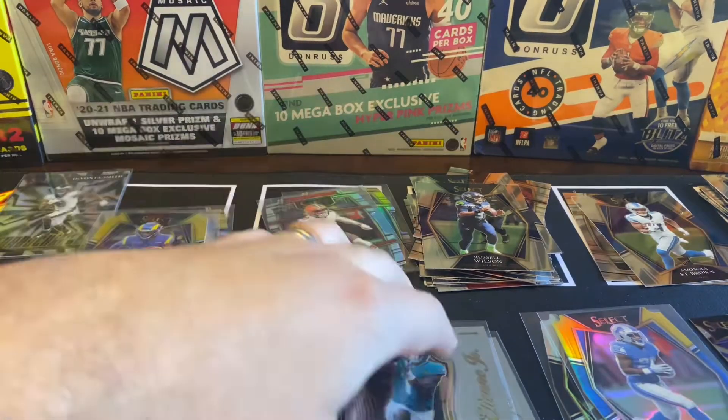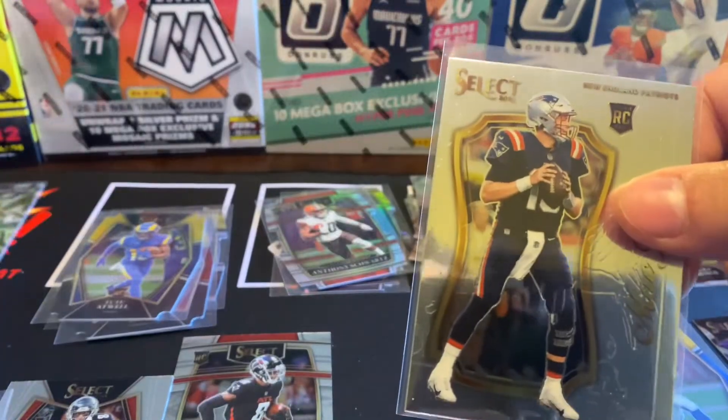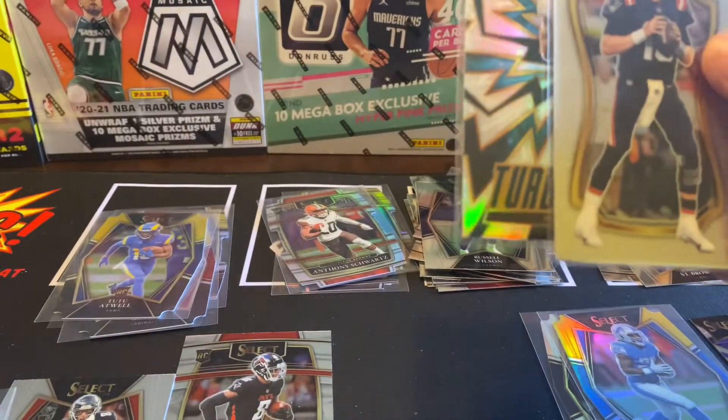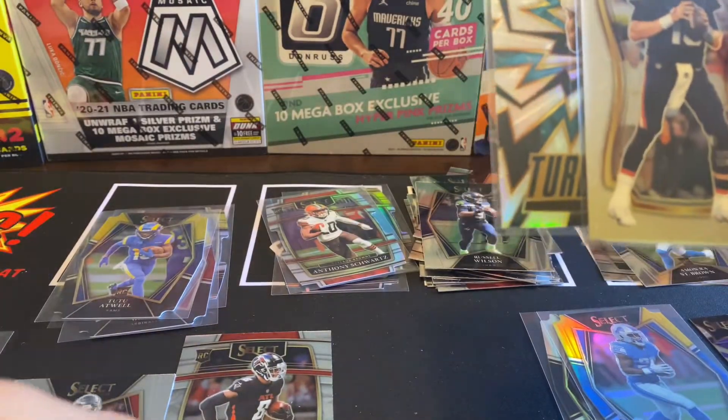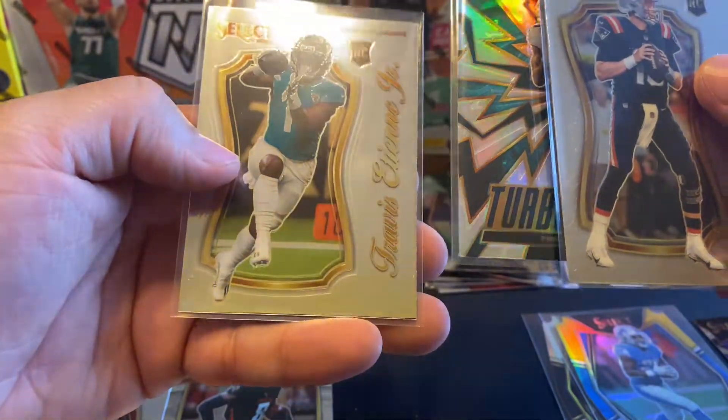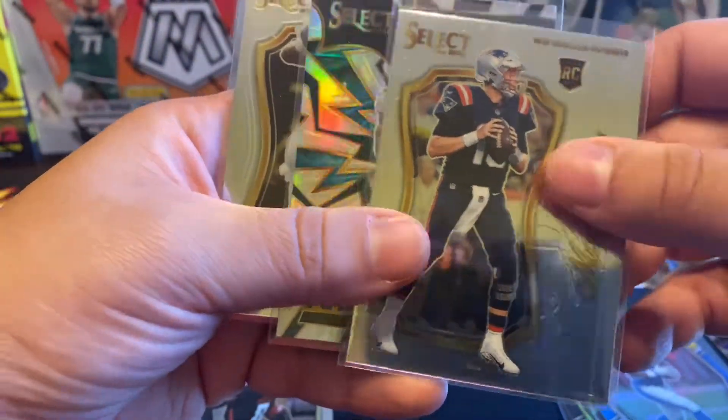Overall, nice little rip. Did get the Mac Jones, did like this Devontae Smith. We got some Kyle Pitts, a bunch of other die cuts. I think Travis ETN is going to have a great year. We'll see, guys. Until next time, keep on ripping — King is out.